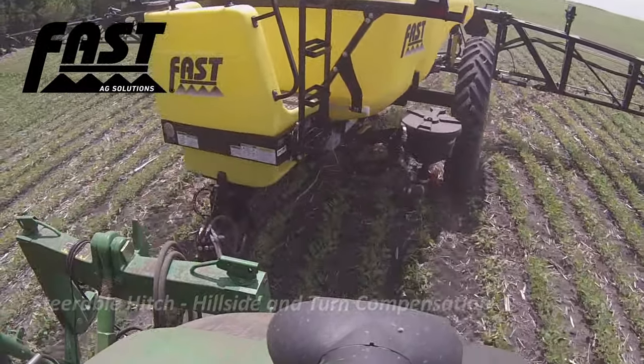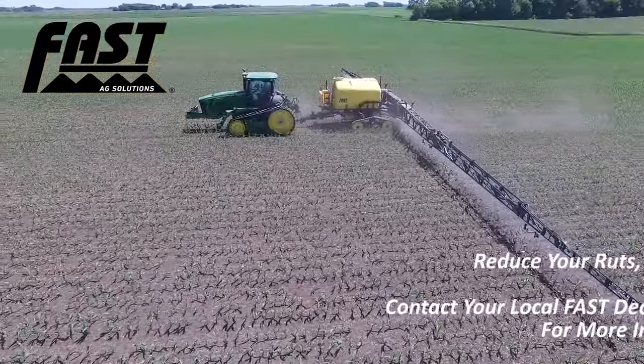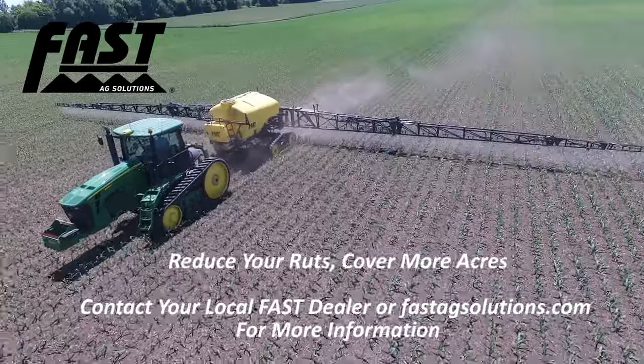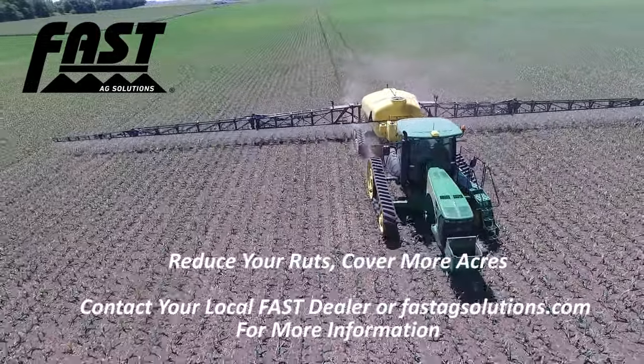All of this adds up to a sprayer that is designed to exceed your standards in the field, increase your efficiency, and put more dollars in your pocket over the long term. Reduce your ruts. Cover more acres with a FAST high-capacity, high-flotation sprayer.